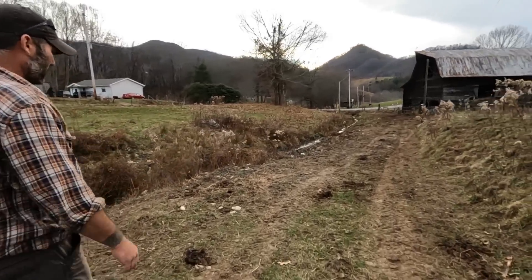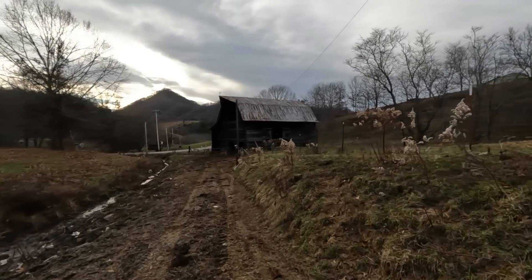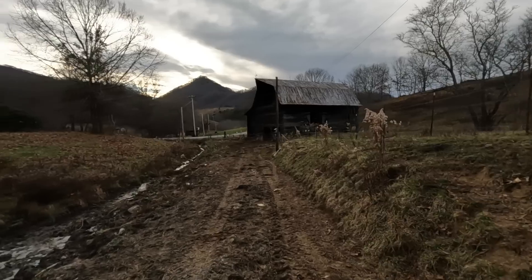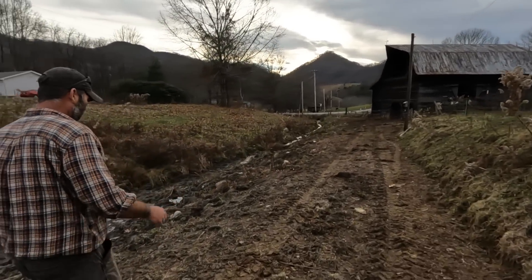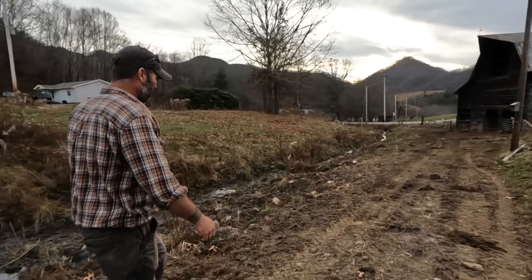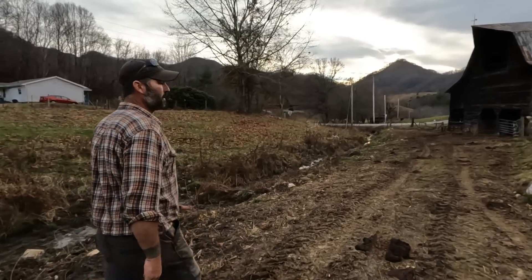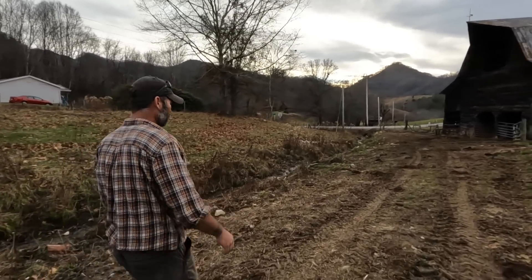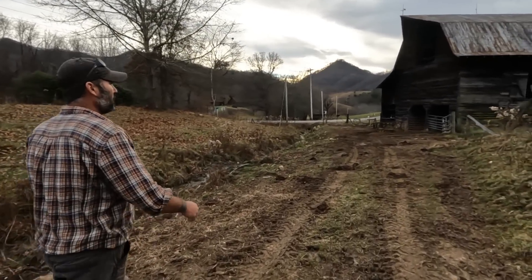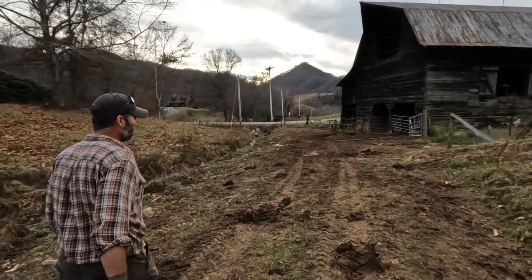This big barn was built around the turn of the century, and a whole lot of the wood in it is chestnut from the chestnut blight in the late 1800s that killed the American chestnuts. So there's a lot of really valuable wood in here, but this little barn is really cool. We'll go take a look inside.